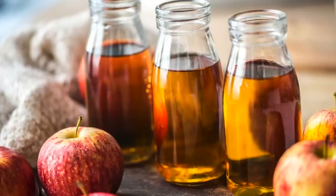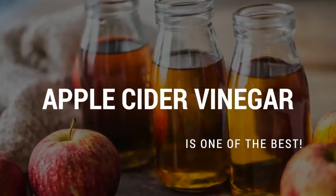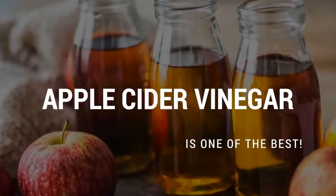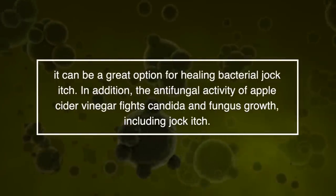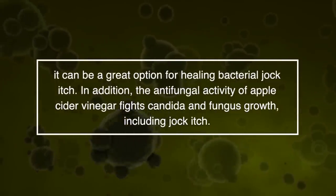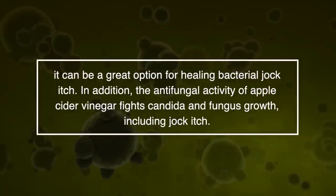Although there are many natural remedies to treat jock itch, apple cider vinegar is one of the best. This is because the acids in apple cider vinegar act as antibacterial agents, making it a great option for healing bacterial jock itch. In addition, the antifungal activity of apple cider vinegar fights candida and fungus growth, including jock itch.